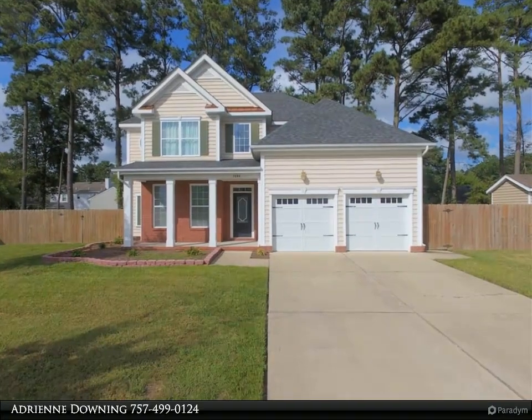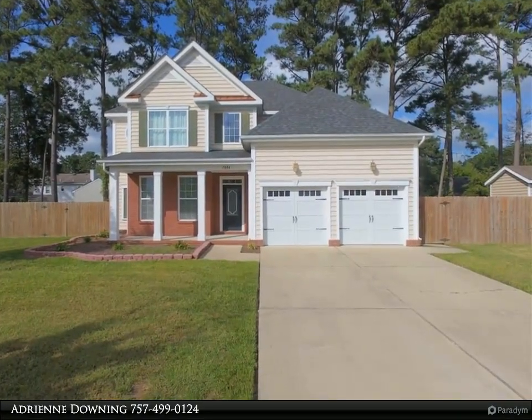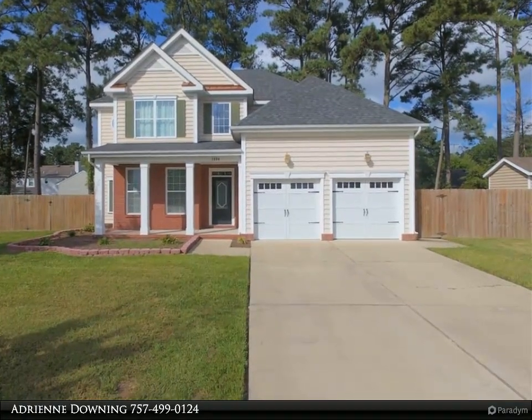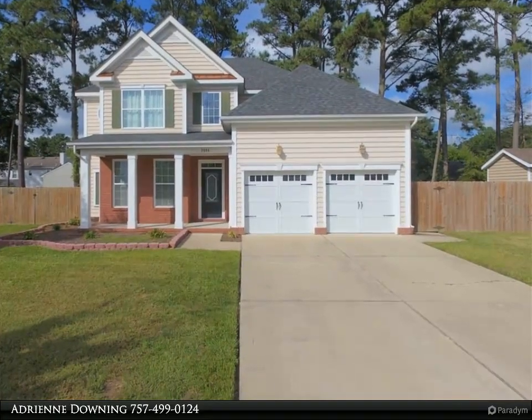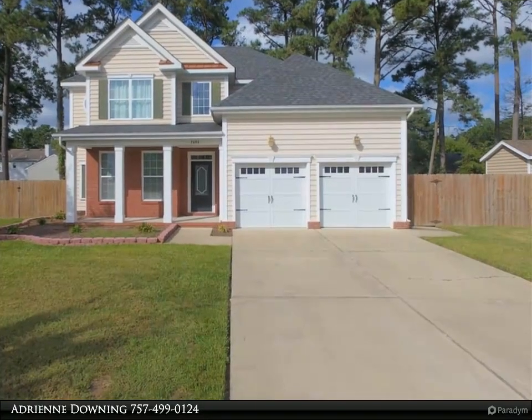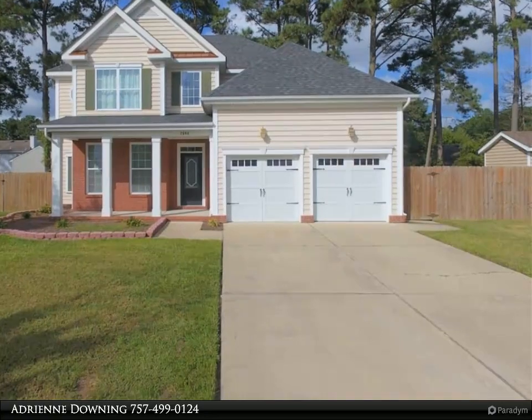This Berkshire Hathaway Home Services Town Realty property video is presented by Adrienne Downing. Commuting is rarely a breeze, but the location of this well-maintained former model home in the popular Evergreens neighborhood will certainly make it a lot easier. Centrally located to 264 and Naval Air Station Oceana, jump on the interstate and be on your way.